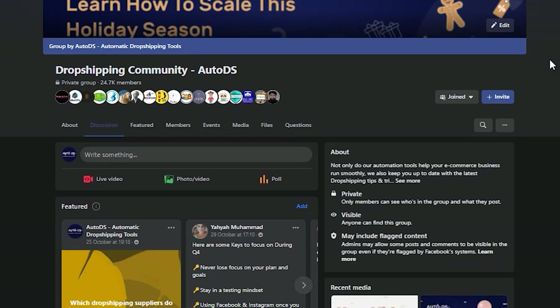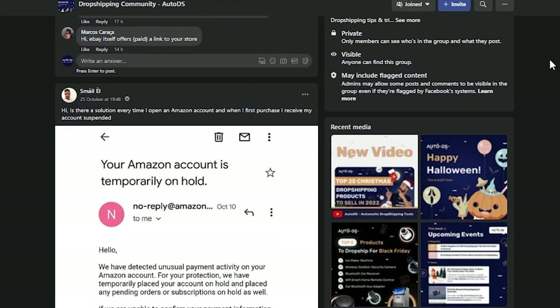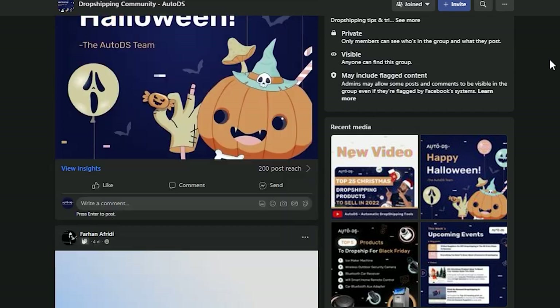Don't forget to subscribe to our YouTube channel where we keep you up to date with everything happening in the dropshipping world. Make sure to also check out our Facebook dropshipping community group as well as our Discord server, where dropshippers come together to connect and help answer each other's dropshipping-related questions. We are one of the biggest Facebook dropshipping community groups out there, so join if you're feeling overwhelmed or need questions answered quickly. I hope you got some really valuable information out of this video — ciao for now, dropshippers!